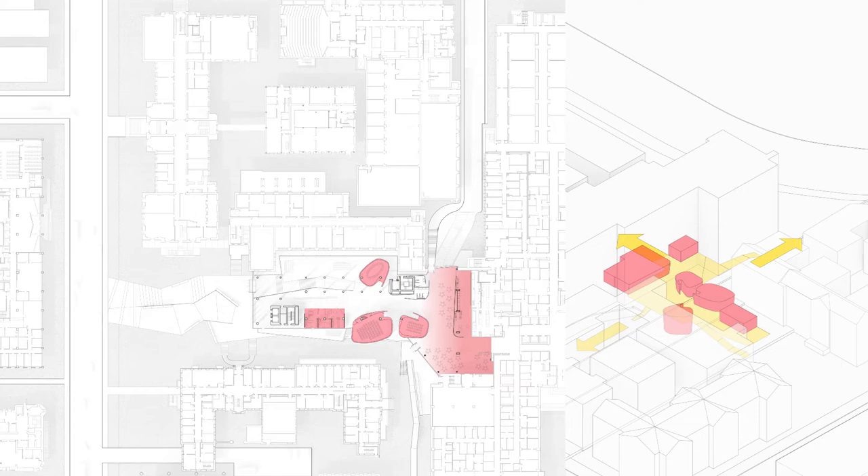By stepping up the ground floor, the loading docks are preserved and simply covered by the public path. The private facilities are on the upper levels. Programs are organised into vertical zones to create an efficient and functional layout most appropriate for scientific work.